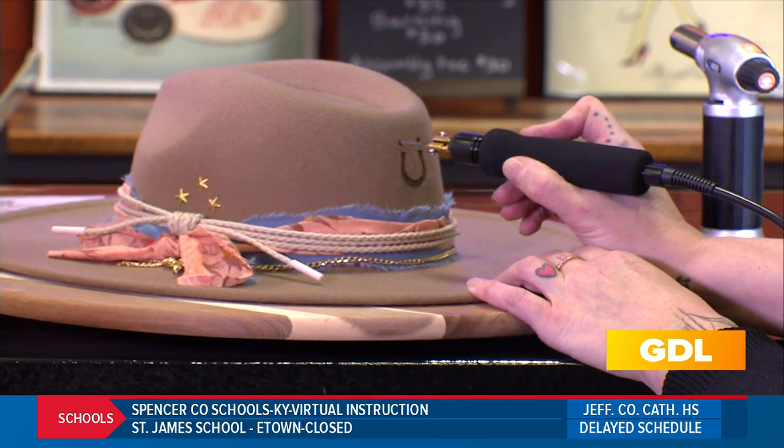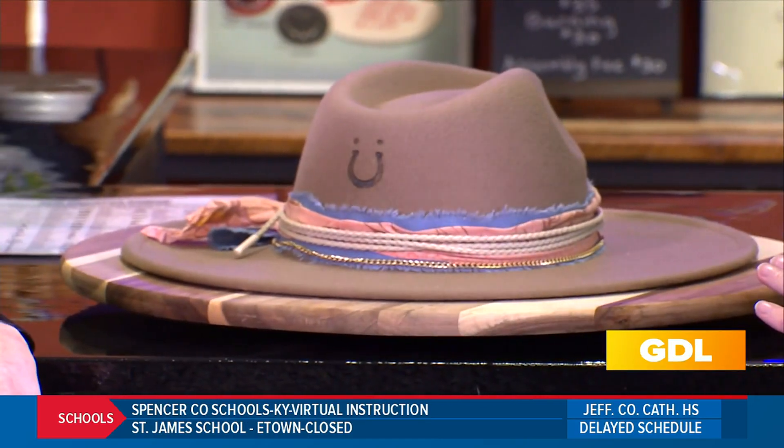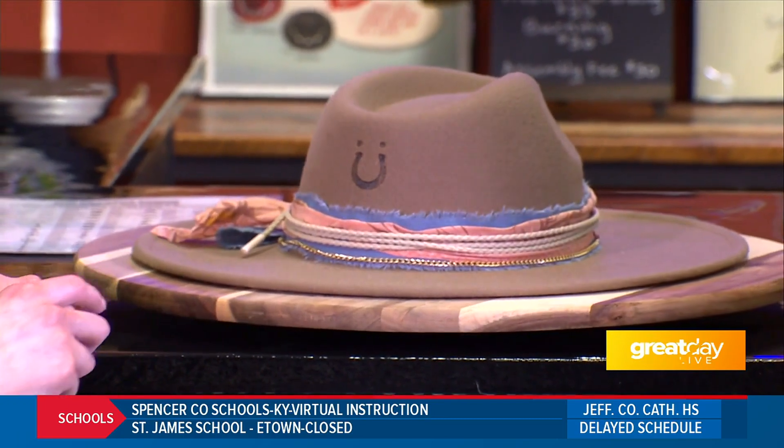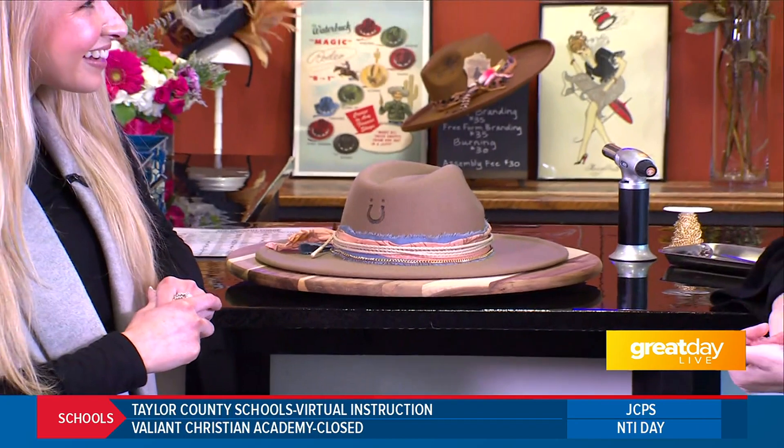That's right. Every month we have a themed workshop — we had a Barbie themed hat-making workshop, we had Taylor Swift, we just did Stevie Nicks. And then February 8th is for couples to come in and create their hat together. Every month there'll be a themed experience, in addition to our regular hat-making workshops.